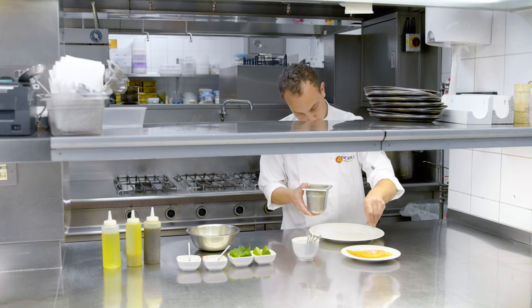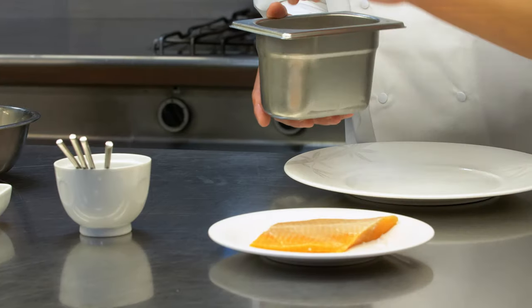Then to finish the sauce, a dash of fresh lime juice. The Arctic char is seasoned and then pan-fried in olive oil.